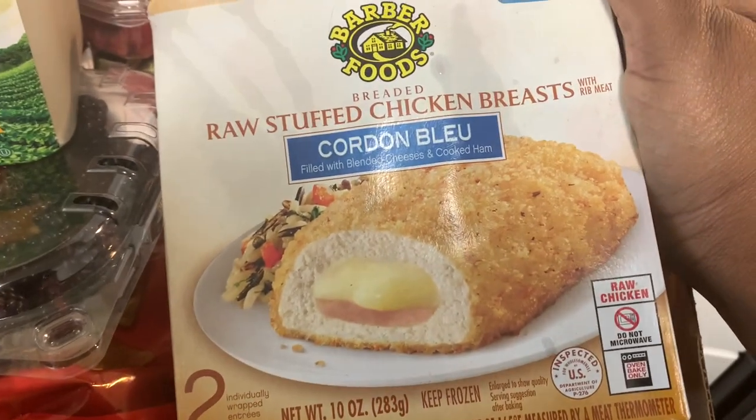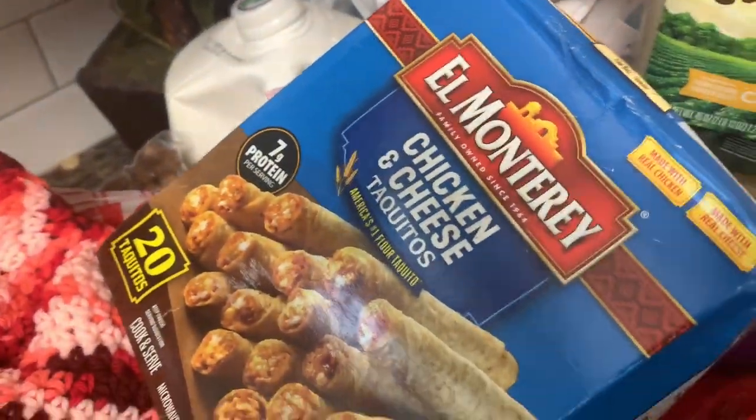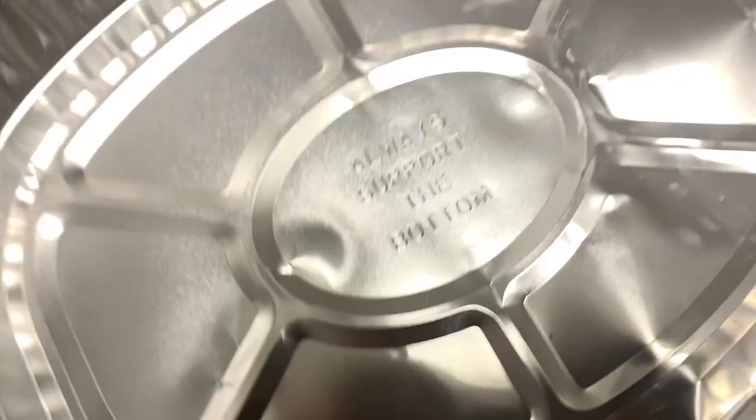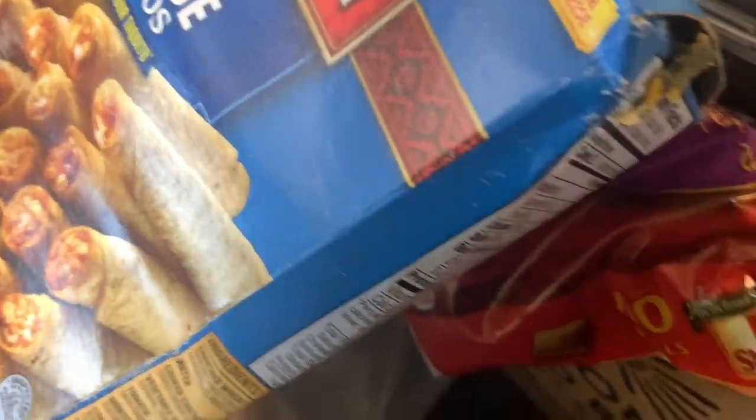I got some cordon bleu raw stuffed chicken breast, plenty of onions, other vegetables and fruits, and cherry tomatoes. I also got granny smith apples — perfect apples. They even gave me pans to put my turkey in. And I got plenty of macaroni, potatoes, and stuff like that. Oh, and they gave me two things of soap too.